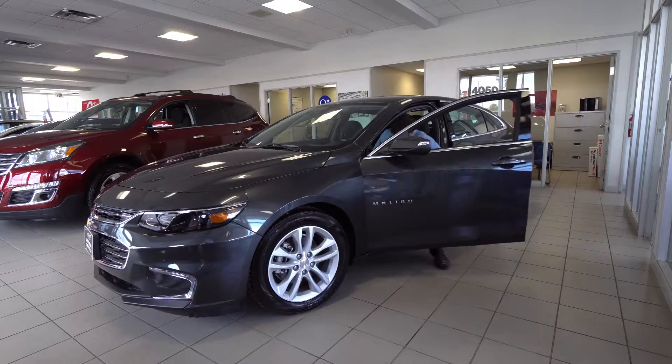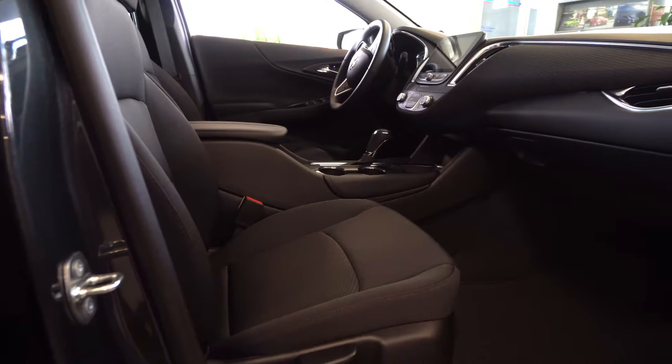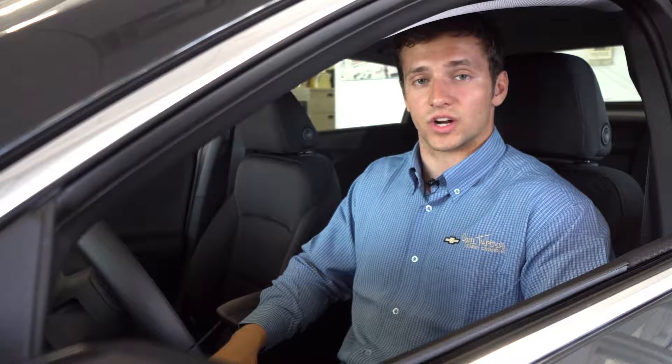Let's take a look inside. The 2016 Malibu comes equipped with new safety features. The Teen Driver option supports safe driving habits for younger individuals by automatically muting audio when the front occupants aren't wearing their seatbelts. Visual and audible warnings are issued when the Malibu travels faster than predetermined speeds.